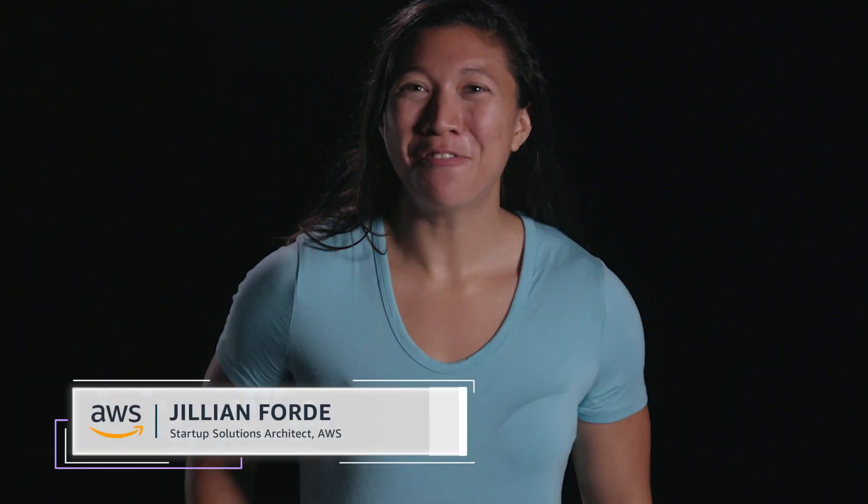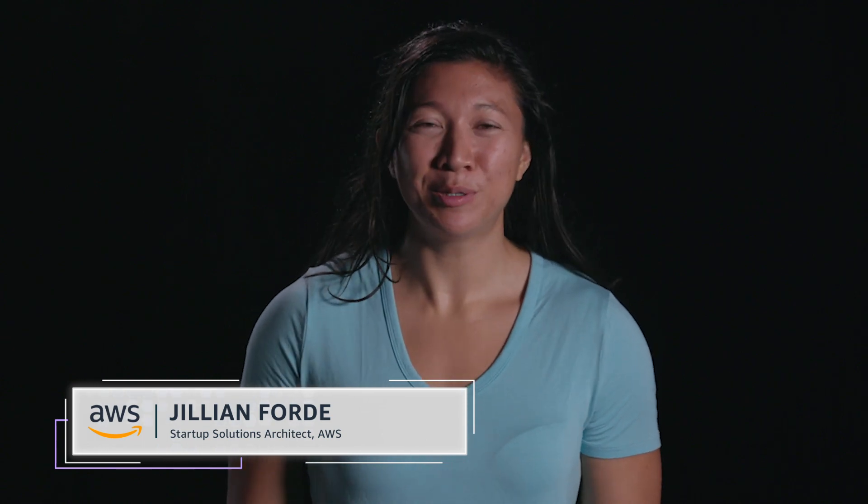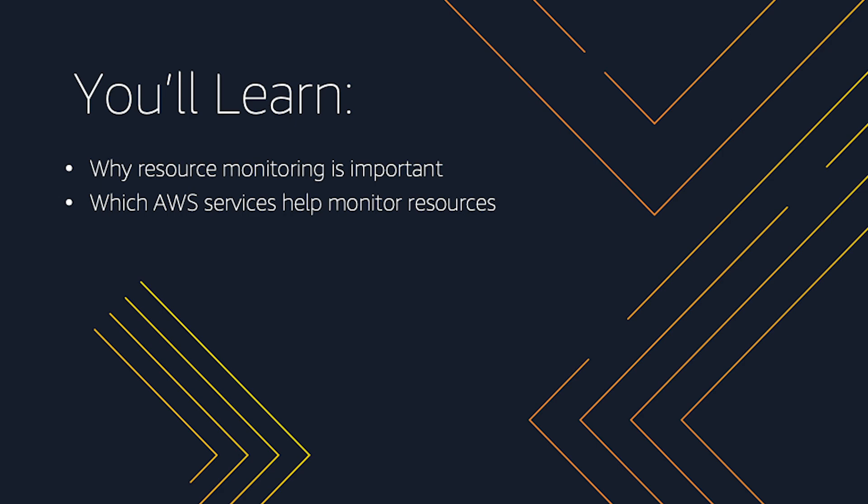Monitoring is critical for business continuity and to better understand the user experience. Hello, my name is Jillian Ford and I am a startup solutions architect here at AWS. In this video, we will discuss resource monitoring and how easy it is to achieve operational excellence by using a few simple AWS services. Let's get started.